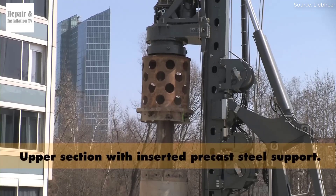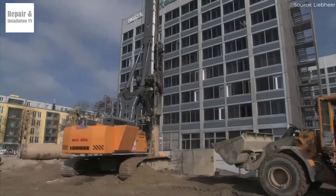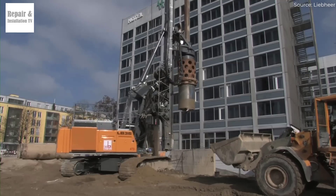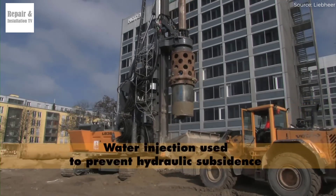For contractors seeking a powerful yet flexible drilling rig, the Liebherr LB36 is an excellent choice, delivering high drilling precision, efficiency, and reliability across a wide range of foundation projects.